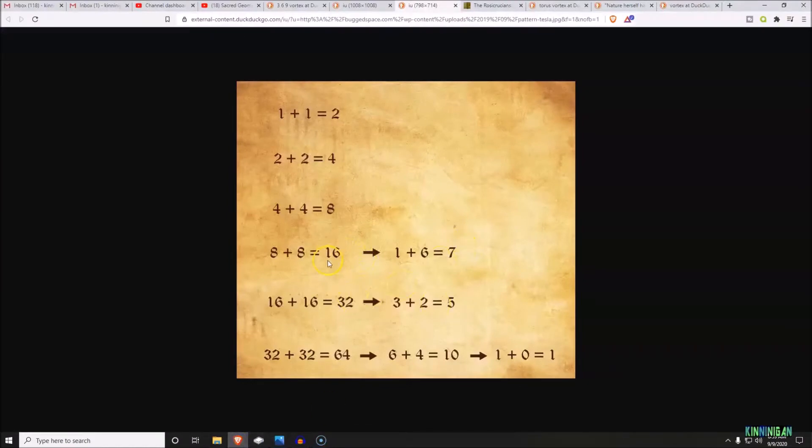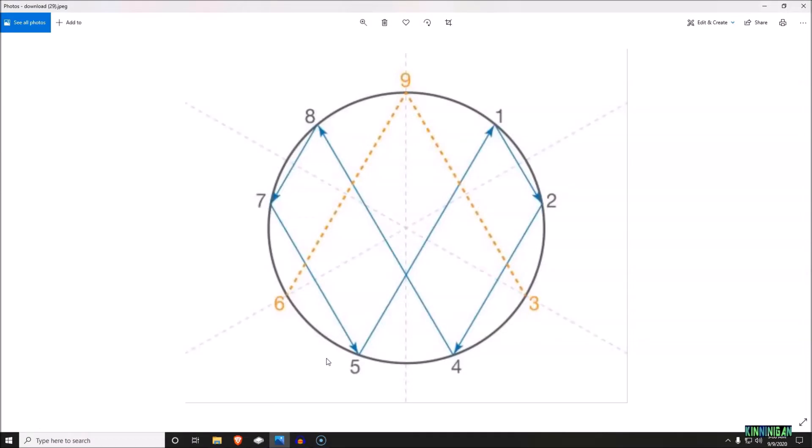To break down double digit numbers: 8 plus 8 equals 16, and you do 1 plus 6 which equals 7. This is the foundation of how this mathematics works — by breaking numbers down to their simplest form — and it doesn't take very long to learn.